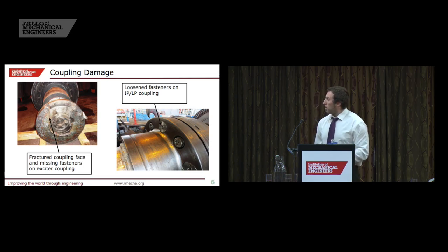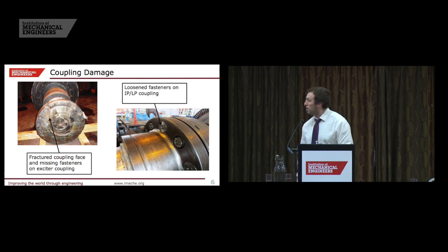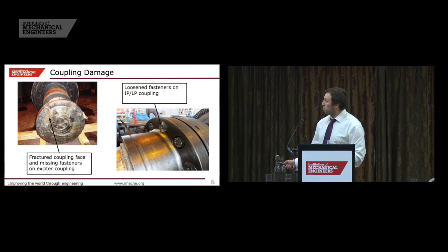Looking at two of the couplings — this is the IP-LP coupling where a lot of these studs have become loosened, and you can just about see some of the misalignment there. More dramatically, we go back to the exciter, where we can see this fractured metal area, these studs that have been torn out, plus general damage around that coupling face.